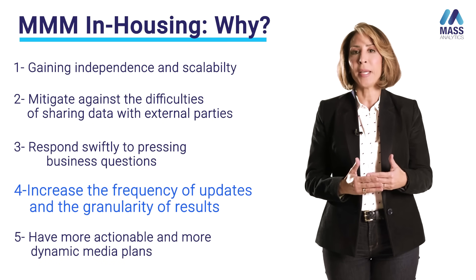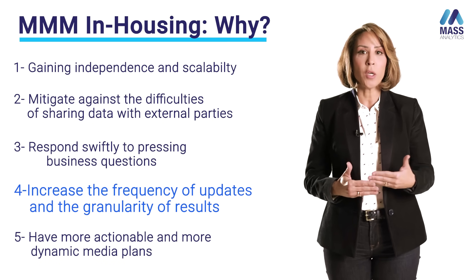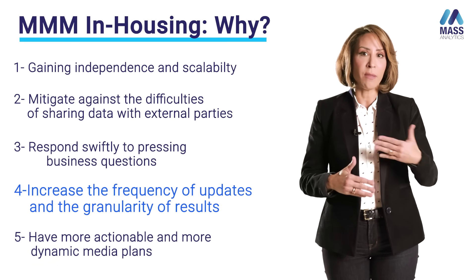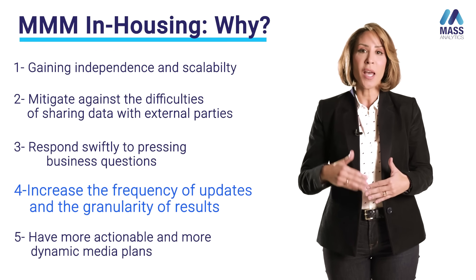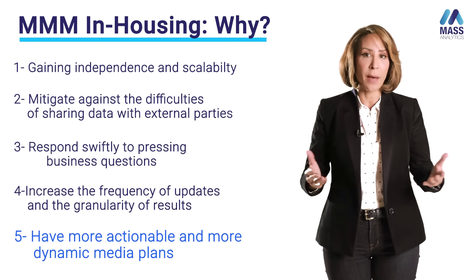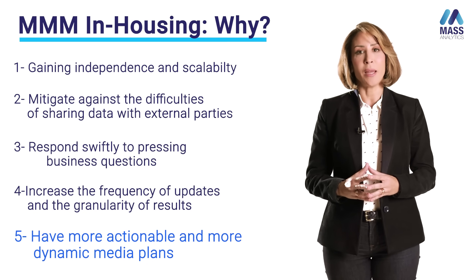Another reason is to increase the frequency of updates and the granularity of results. We have seen an acceleration in media planning cycles, and in-house teams may need to increase the frequency at which they deliver marketing mixed modeling projects in order to inform those cycles and produce more actionable and dynamic marketing and media plans.